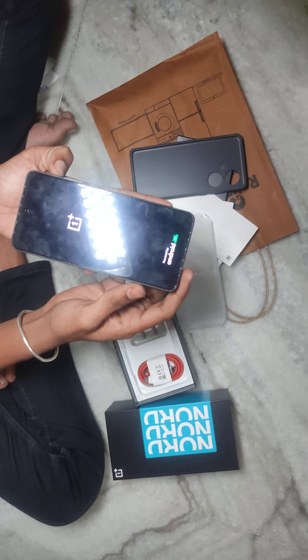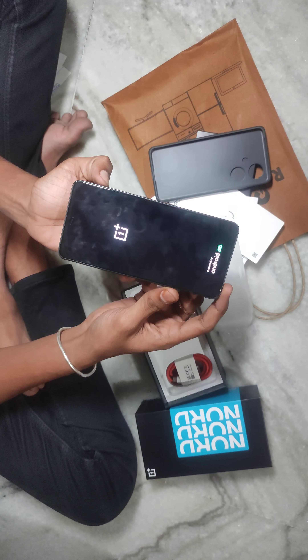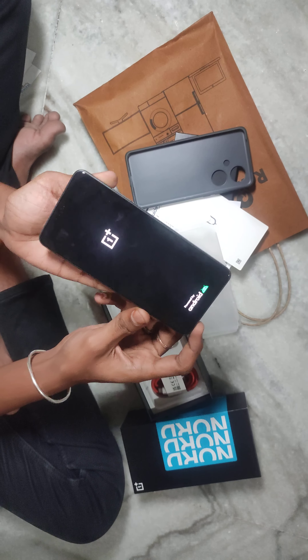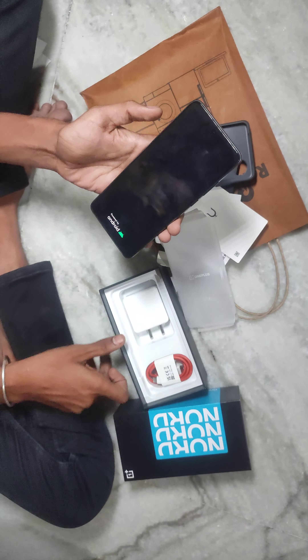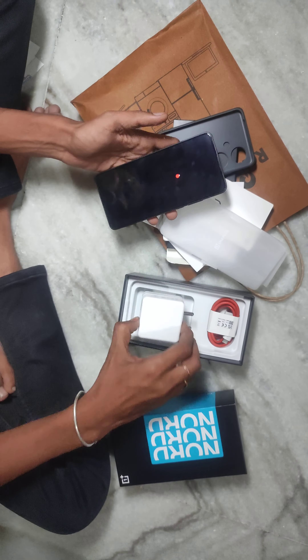Finally, I will show you the color as you can see. This is 8GB RAM and 256GB storage. It comes with a power bank and a cable. The power bank has 80W and the charging will be 7W.